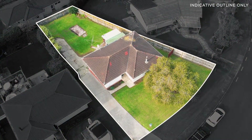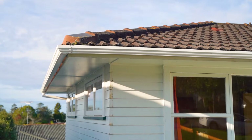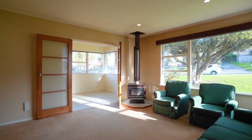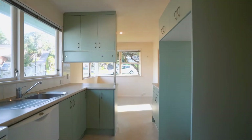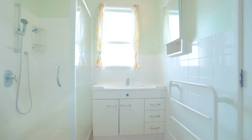I'm Nathan from Barford & Thompson — come and check it out. This is an amazing opportunity to renovate, develop, or land bank, and smart buyers will act quickly.